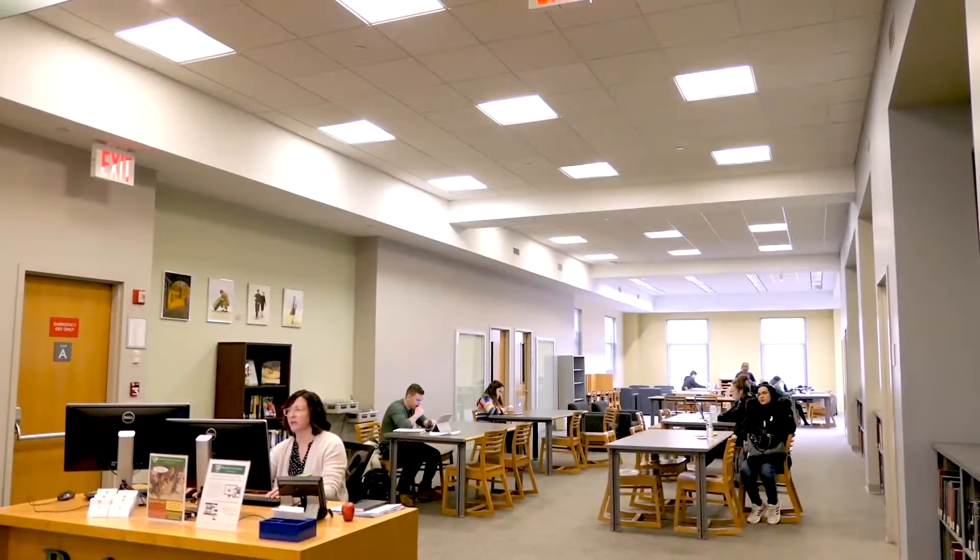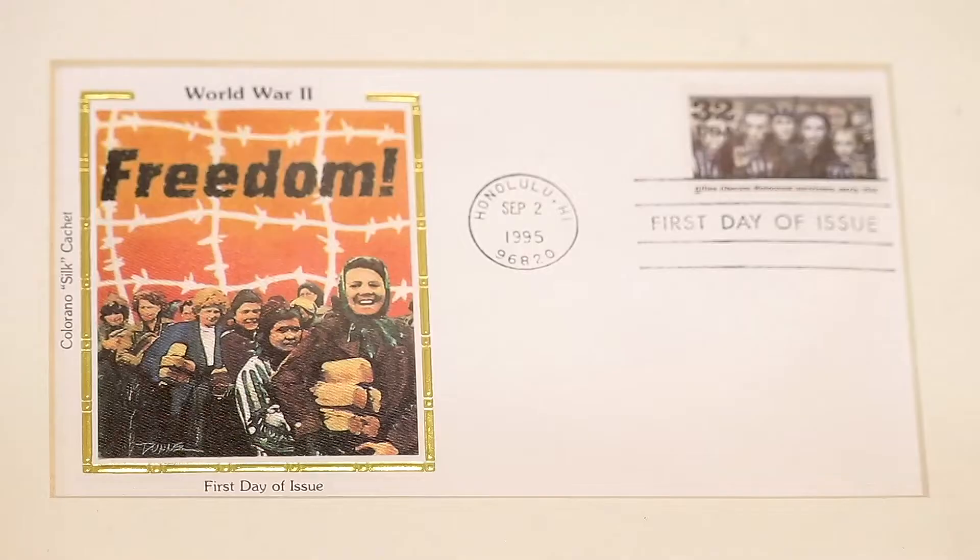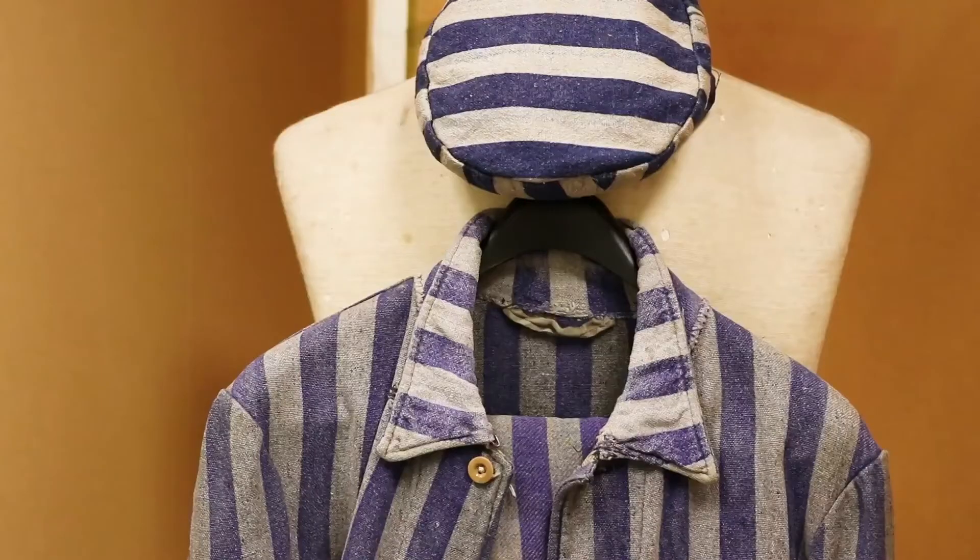On the fifth floor, stop in to see the Holocaust, Genocide, and Interfaith Education Center gallery. The HGI Center is committed to fostering acceptance and understanding among religions, cultures, and communities.